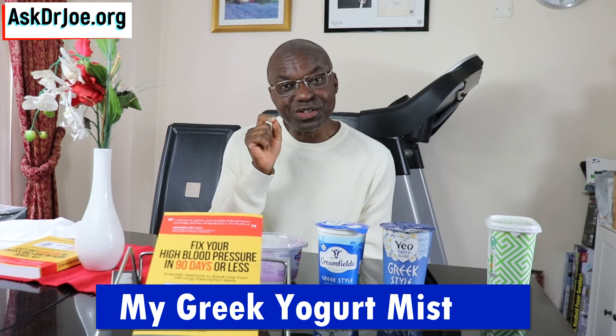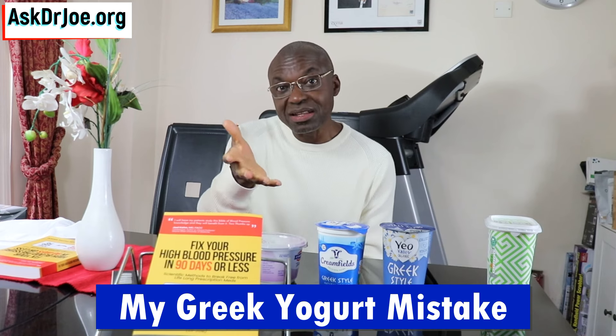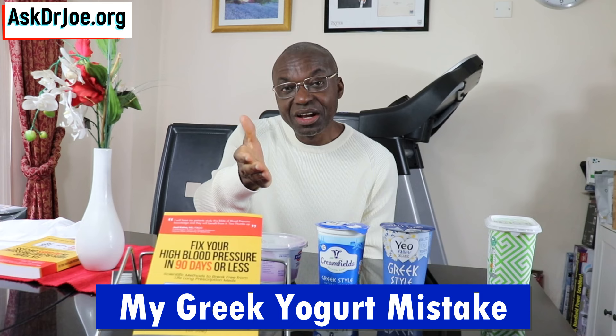Hello, Dr. Joe here. I've been making one big mistake regarding my purchase of Greek yogurt, and I suspect that you may be making the same mistake, which is the reason why I decided to do this very video. It's a short video, just a little tip for you guys.